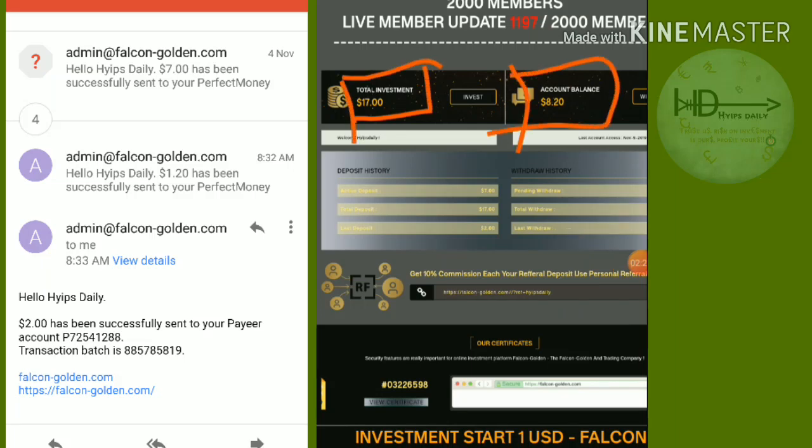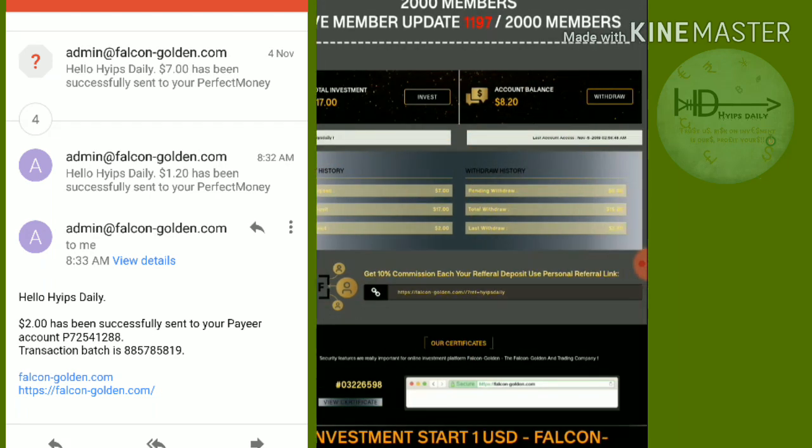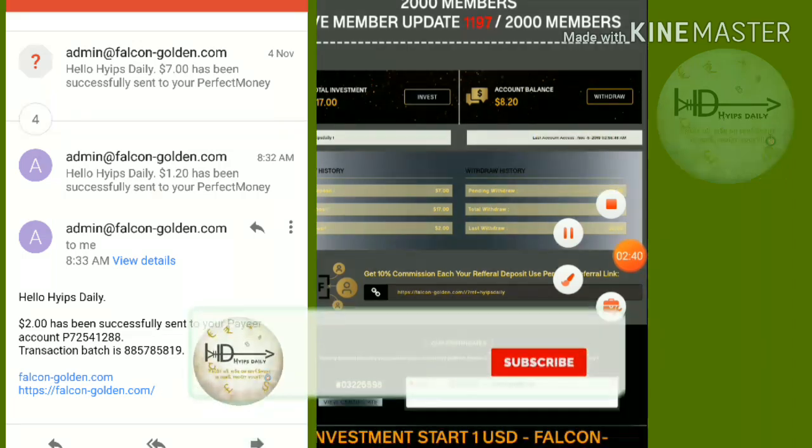Here you can see my total investment is $17 on this site. My account balance is $8.20. I'm going to withdraw this by clicking the withdrawal button.